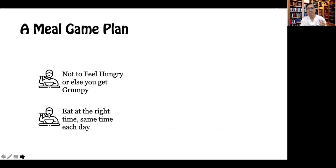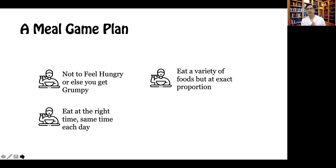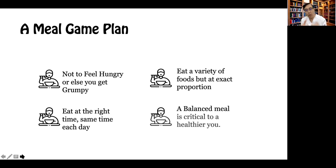So a meal game plan is very critical. This is very important so that the patient will not feel hungry. The patient will be able to eat at the right time, at the same time each day. By doing so, you don't allow the hunger hormones to increase and make the patient crave for food. If you follow the plate method that I advise, you're able to eat a variety of foods at the exact proportion, and the plate method will also provide you a balanced meal that is critical to a healthier diabetic.